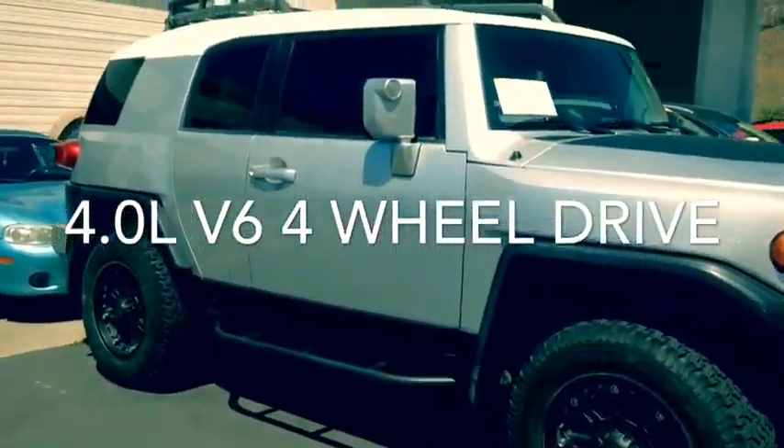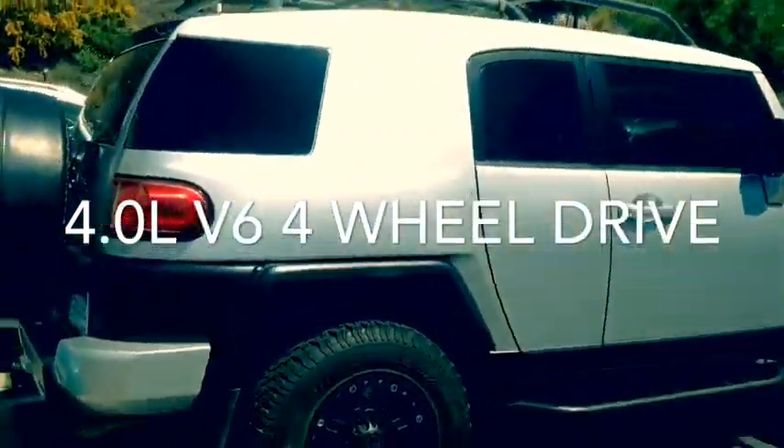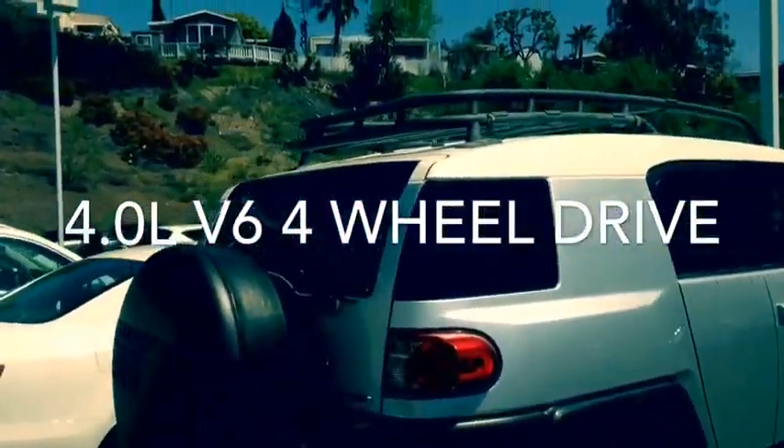It's a silver exterior color. We do have alloy wheels with all-terrain tires on there. Get a quick view of the back end before we hop on inside.